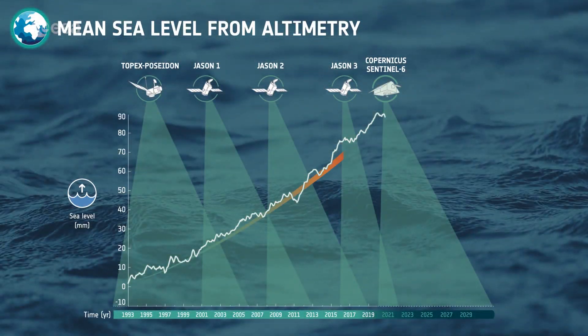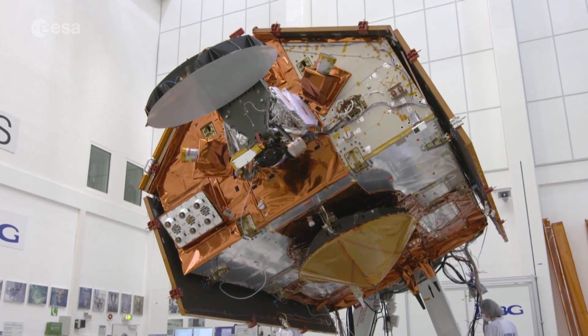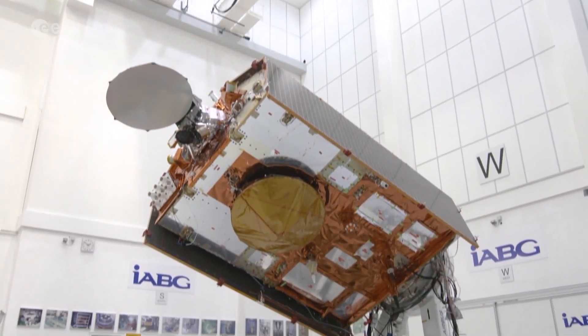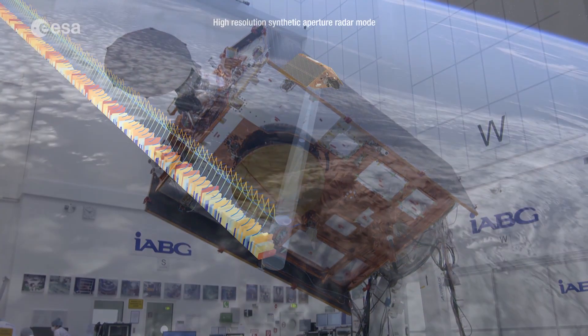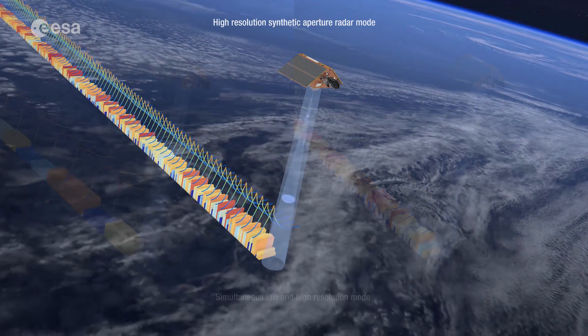For the last 30 years, a series of satellites have collected global sea level measurements to keep an eye on its rising trend. Scheduled to launch in November 2020, the Copernicus Sentinel-6 Michael Freilich satellite will continue the long-term record of sea surface height measurements started in 1992. The satellite will collect the most accurate data on sea level and monitor how it changes over time.